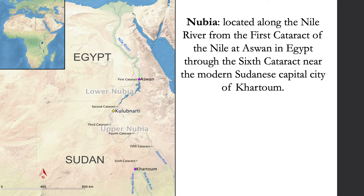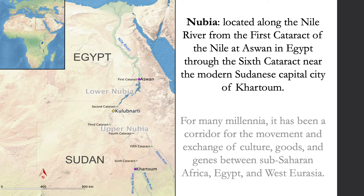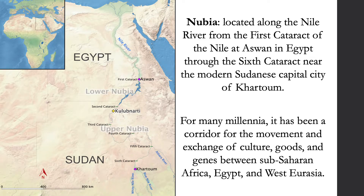The land we refer to as Nubia is located along the Nile River, spanning from the first cataract at Aswan in Egypt to the sixth cataract near Khartoum in Sudan. It's completely bisected from north to south by the Nile River and has long served as a corridor for demic movement and the exchange of culture, goods, and genes between sub-Saharan Africa, Egypt, and West Eurasia. The site I'll be discussing today, Kulibnardi, is located approximately 130 kilometers south of the border between Egypt and Sudan.